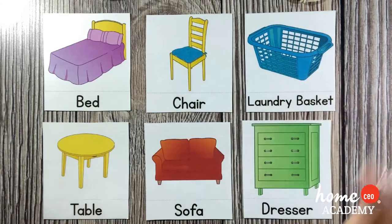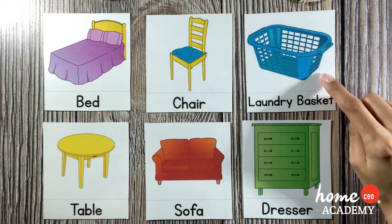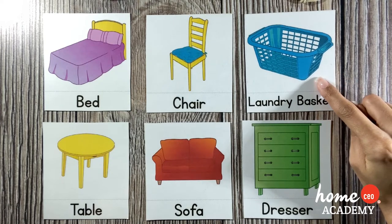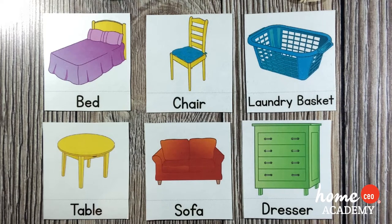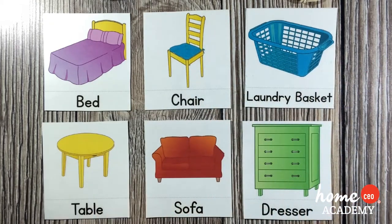Now let's talk about this laundry basket. One thing that Lexi does every morning and every night after the shower is that she puts her clothing in the laundry basket. So when you're done with your clothes for the day, you need to put them in the laundry basket — it really can help out around the house. Please try to do that this week. Now we're going to go back through these flashcards. Show me a table — great job! Show me a laundry basket — great job! Show me a bed — that's right, that's the bed!